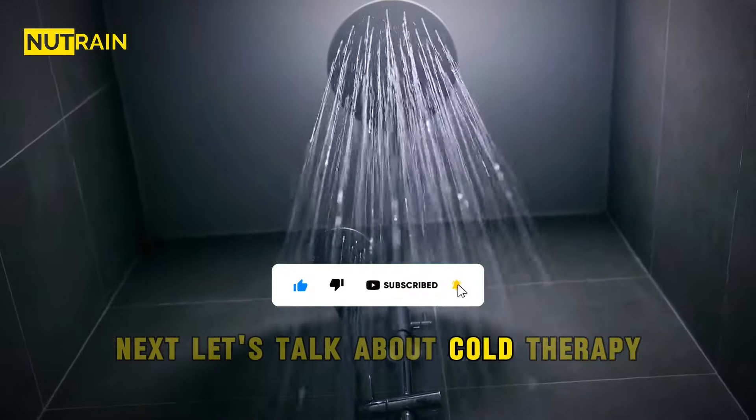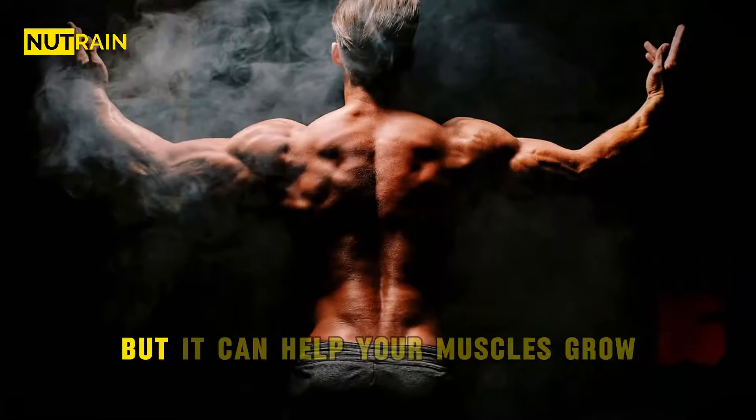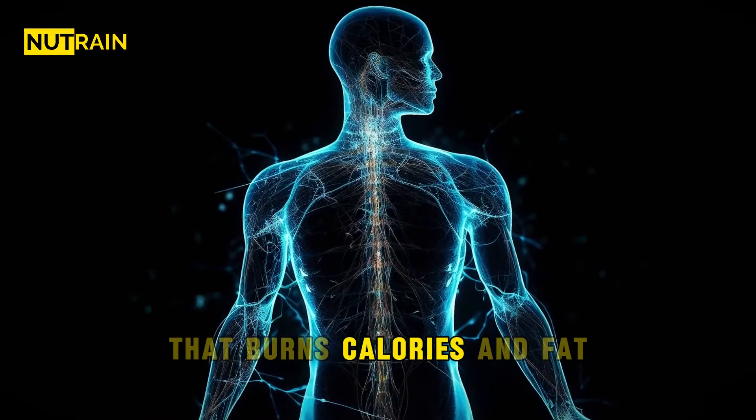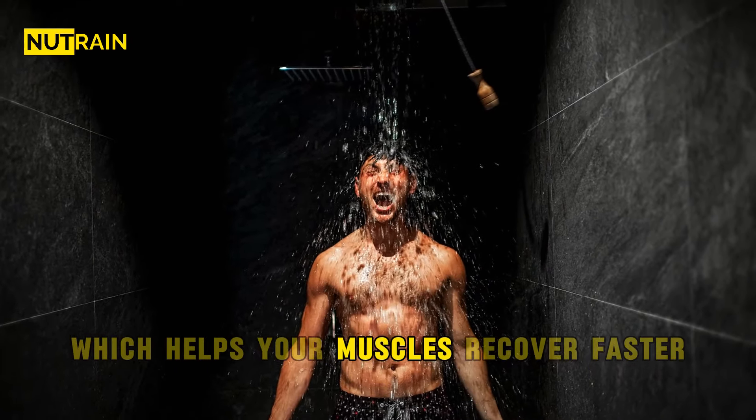Next, let's talk about cold therapy. Taking cold showers or sitting in cold baths might sound crazy, but it can help your muscles grow. When your body gets cold, it has to work harder to stay warm — that burns calories and fat. Plus, cold therapy reduces inflammation, which helps your muscles recover faster.